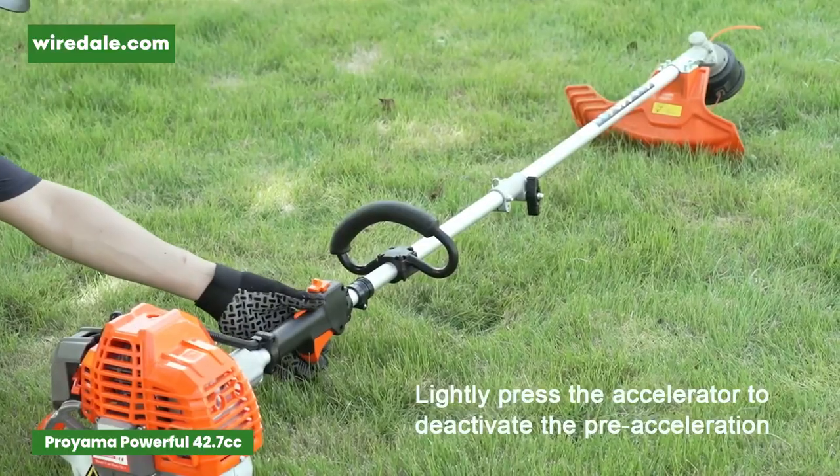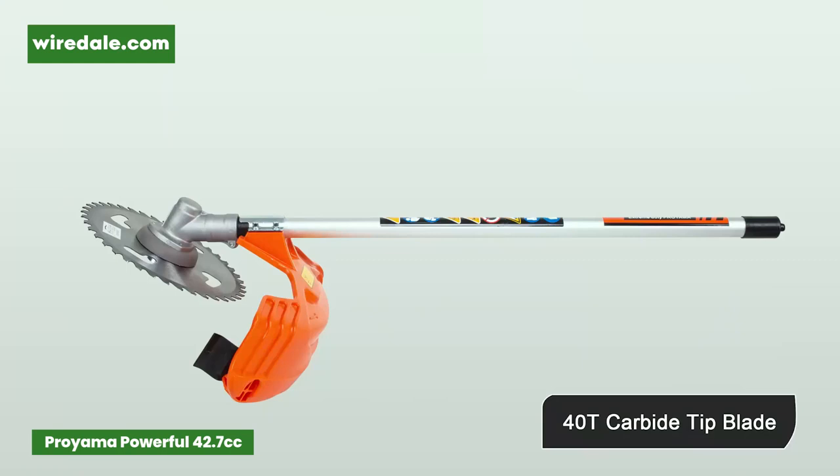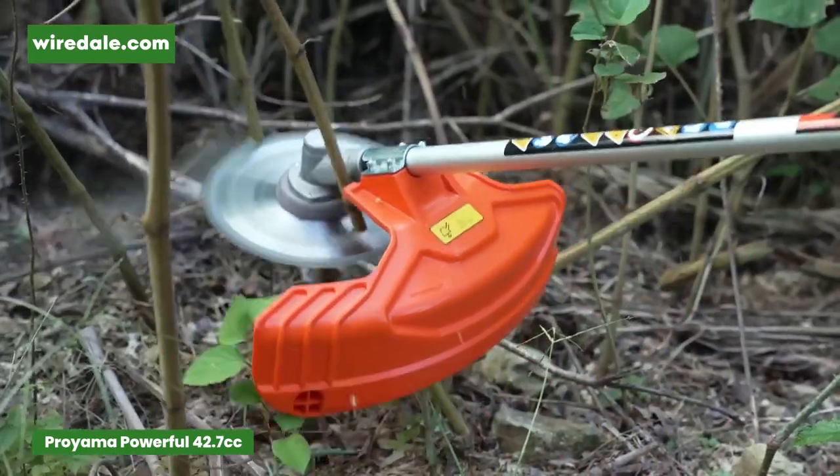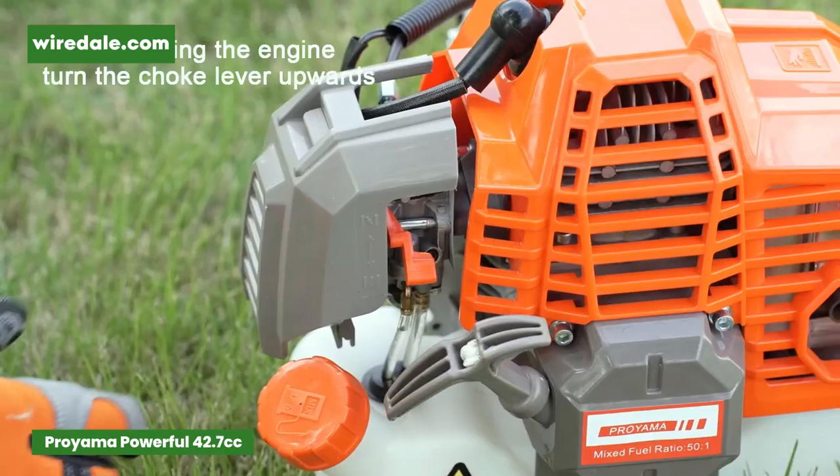Users whose priority is ease of use will find this gas pole saw a good option. This gas-powered pole saw can be adjusted from 8.2 to 11.4 feet with a 10-inch cutting length, so you can trim 7-foot tall limbs from the ground, and the gas-powered chainsaw can provide more power than electric.